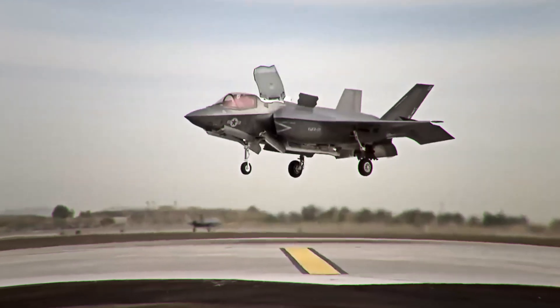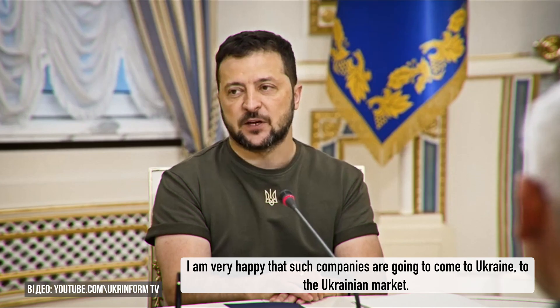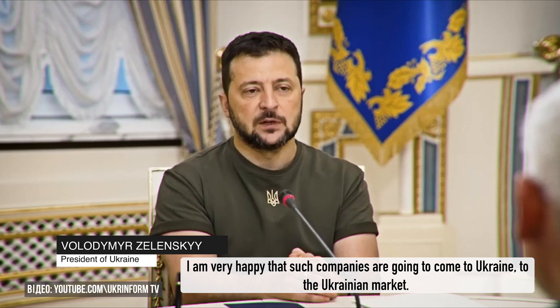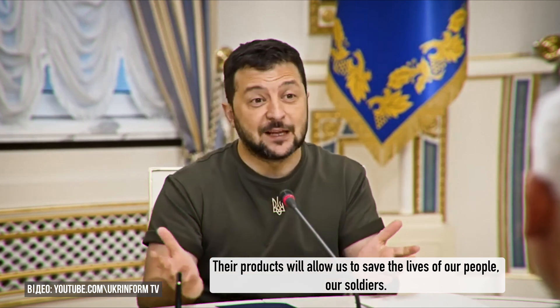One noteworthy aspect: do you know who produced the titanium fuselage tail parts for the American F-35 Lightning II? The British corporation BAE Systems — the same company that is opening its representative office and production facilities in Ukraine. In a previous episode I told you about this, and now there is an update: the company's executives recently visited Kyiv to meet top officials in person. Their production will help protect our lives and our soldiers.